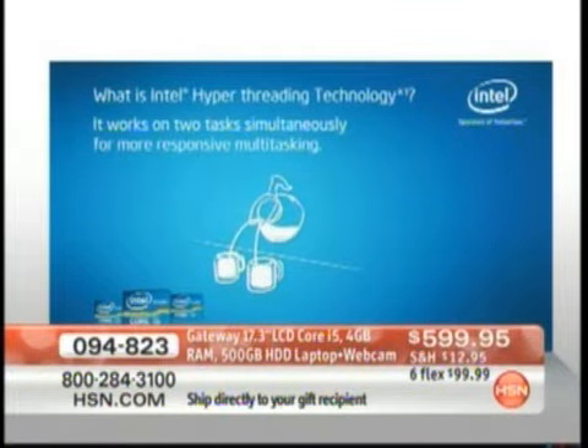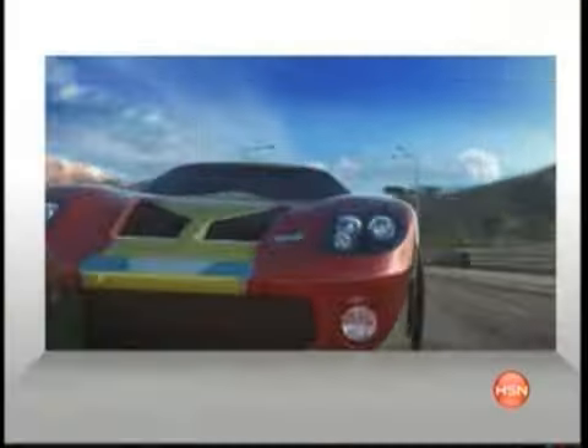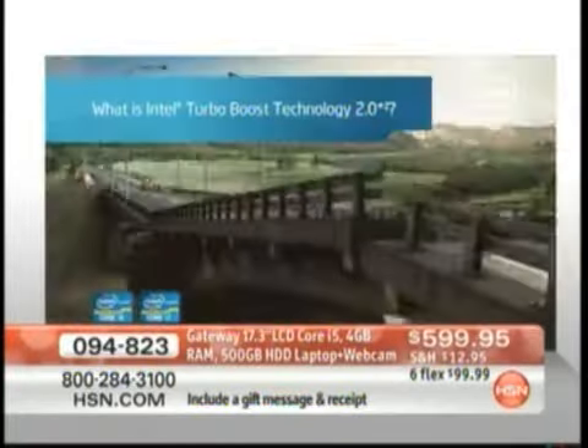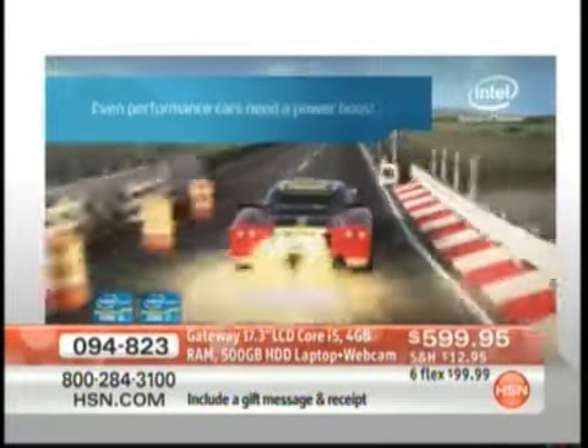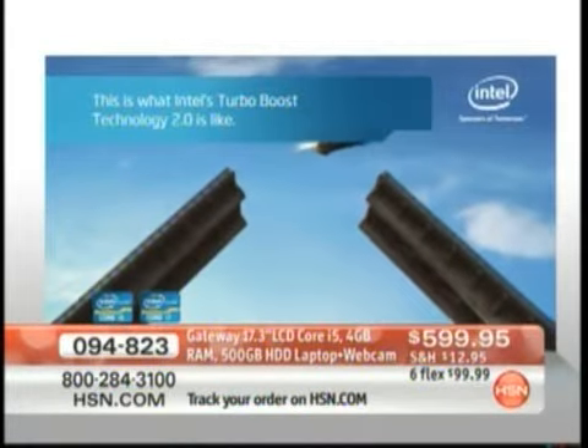And then something we've never seen before is something called Turbo Boost. This is something you don't get on any other processor — only the premium chips. Turbo Boost runs your computer at speed, and when you start to struggle with something demanding — video applications, online, whatever it happens to be — the computer knows it needs an extra boost of power. Boom! It automatically kicks in, and now you get another 25% more speed on top of that.